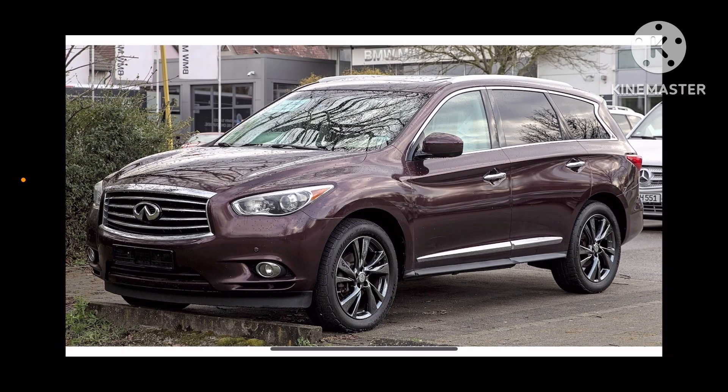Hi guys, it's AmecaMath. Today we are going to do car history of the Infiniti QX60.